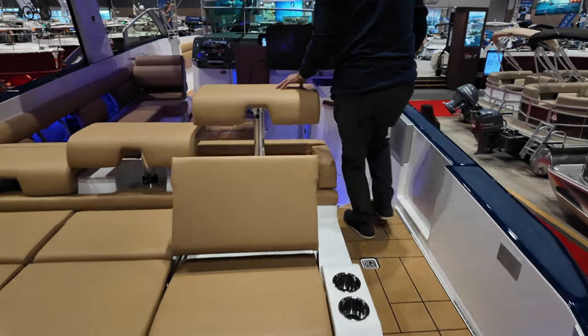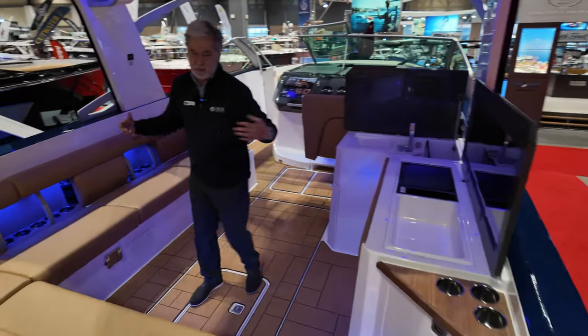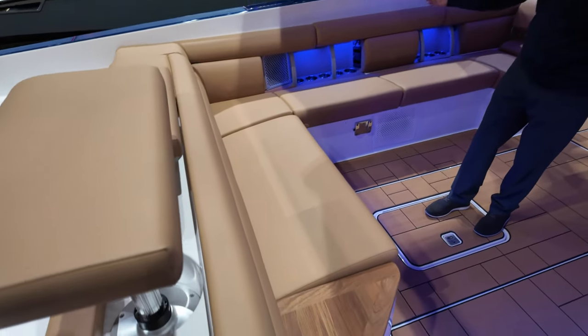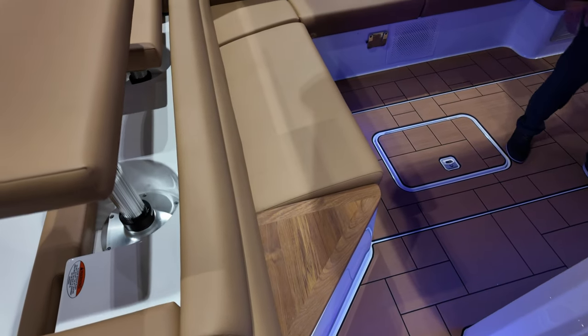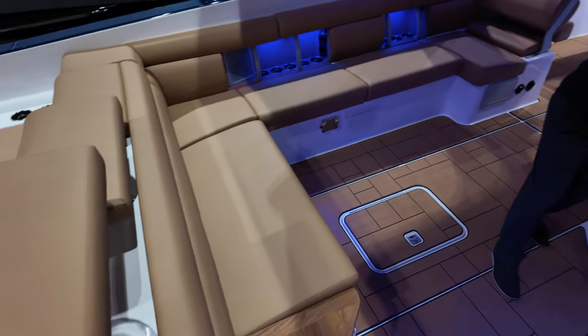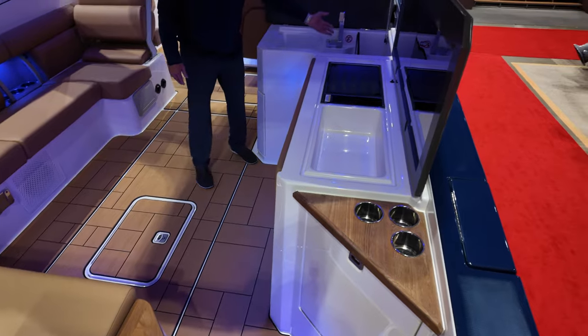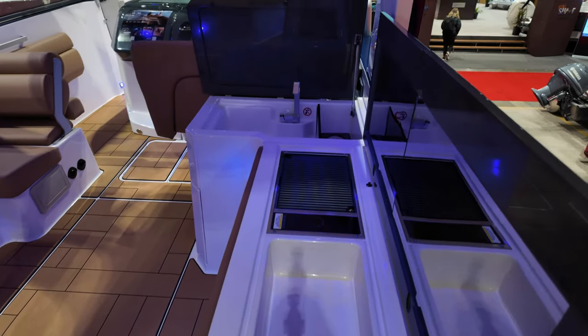Coming inside, again at a 10'10" beam, it's got plenty of room for all your family and friends. 34 cup holders, so plenty to provide for your drinks. You've got a nice day kitchen or night kitchen — electric griddle, a refrigerator below, a nice fresh water sink, and a place for your wine bottles as well. Again, lots of seating but also lots of stowage.